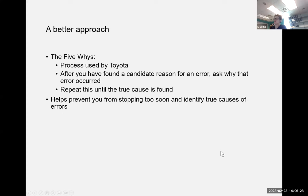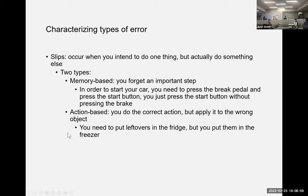A better approach is the Five Whys — a process used by Toyota. The idea is that as soon as you find a candidate reason for an error, ask why that occurred, then repeat until you find the true cause. This prevents you from stopping too soon and helps you identify true causes rather than just concluding 'a human made a mistake.' The name comes from completing this why-process about five times.